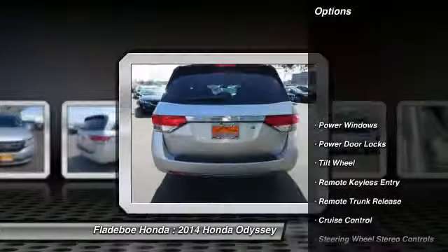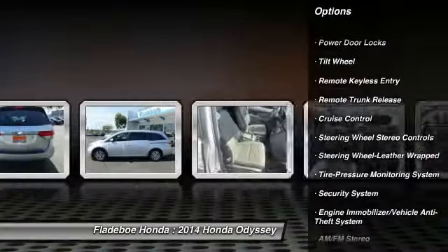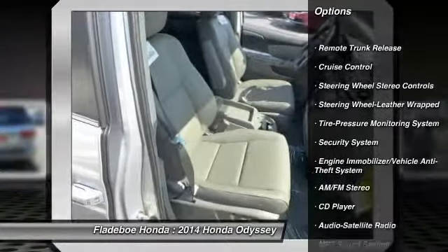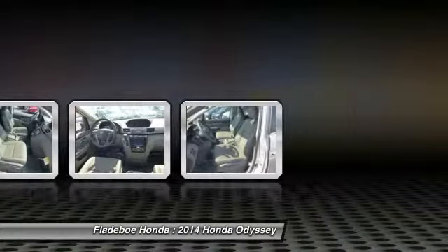Here are some of this vehicle's great options: power passenger seat, quad seating, traction control, anti-lock braking system, home link garage door opener, Bluetooth wireless data link for hands-free phone, air conditioning.